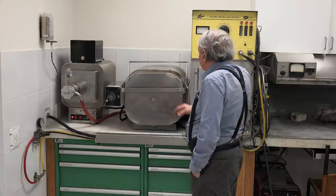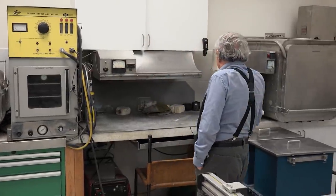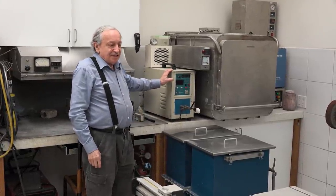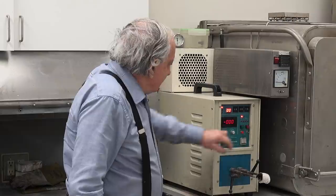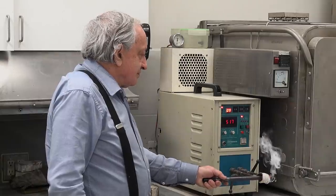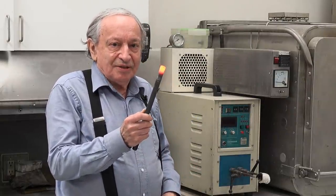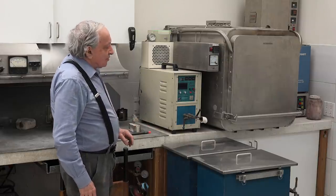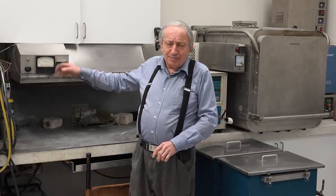There's also a vacuum oven, a plasma needle arc welder, a welding corner, and a very useful and surprisingly inexpensive induction heater — you can buy these new for about a thousand dollars. For example, with a steel bar, I can get it red hot for brazing, bending, or forging in a few seconds — much faster than with a torch.